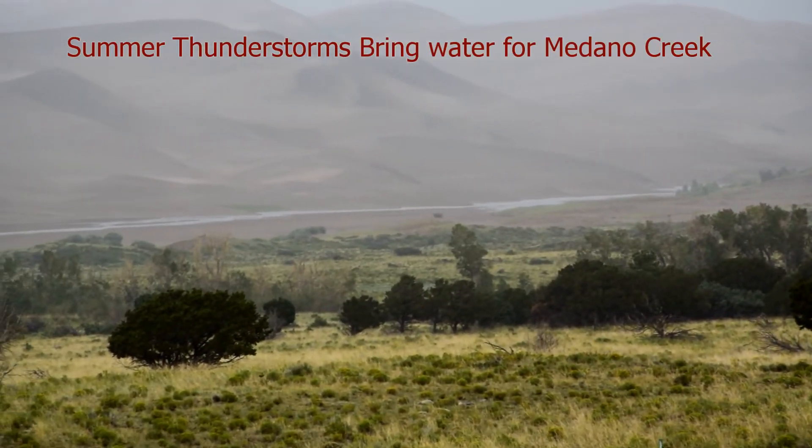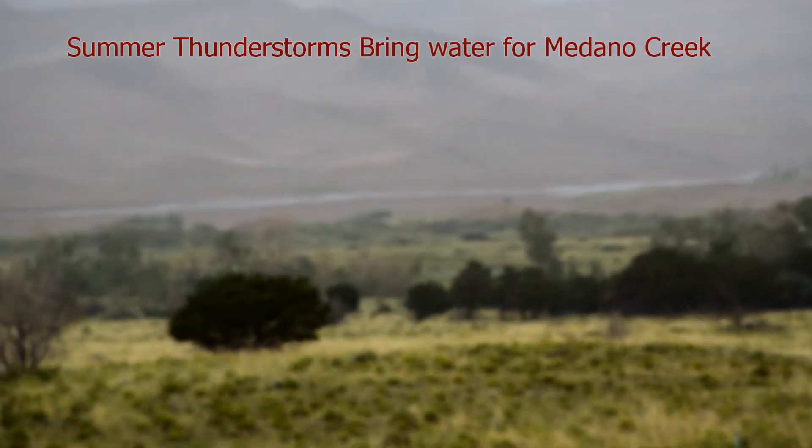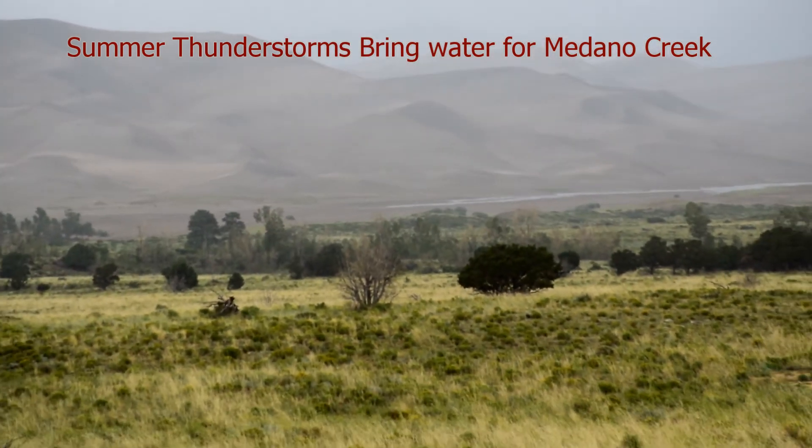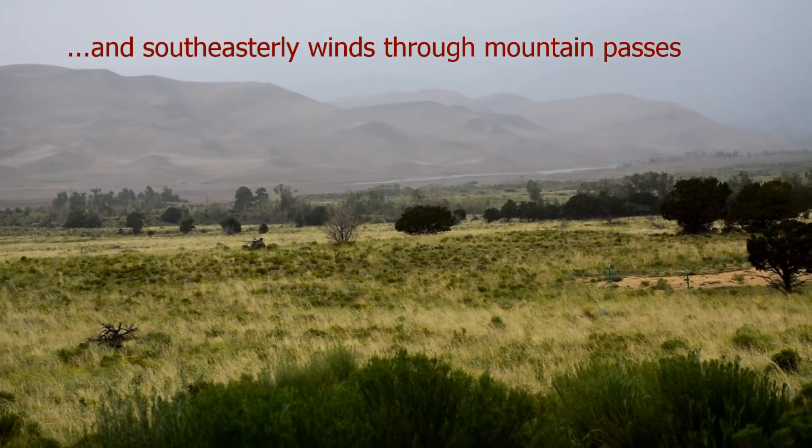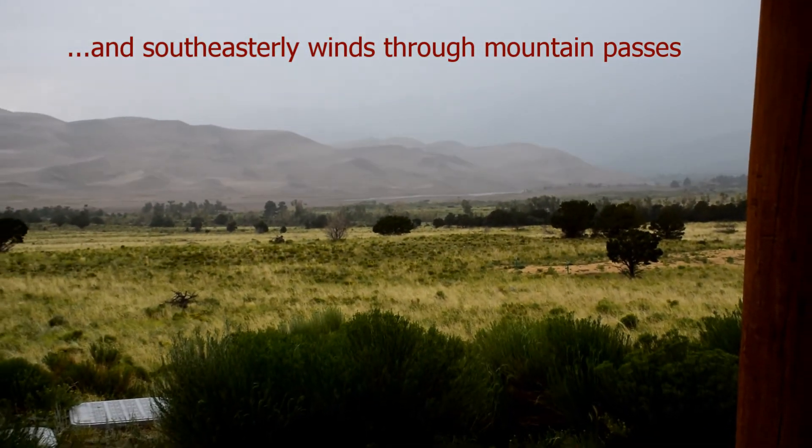Most visitors are surprised to learn that the sand remains wet just a few inches below the dune field. Summer storms bring much-needed water to Medano Creek and green up the prairie in the visitor center area.